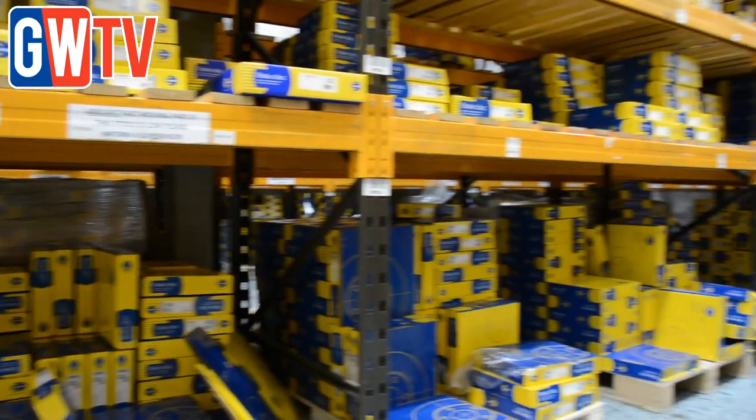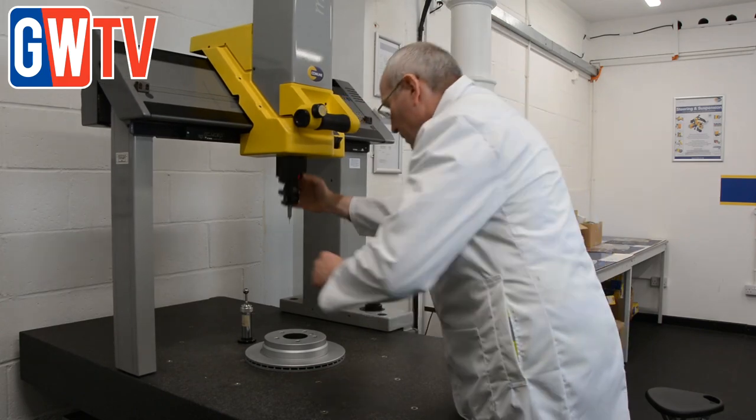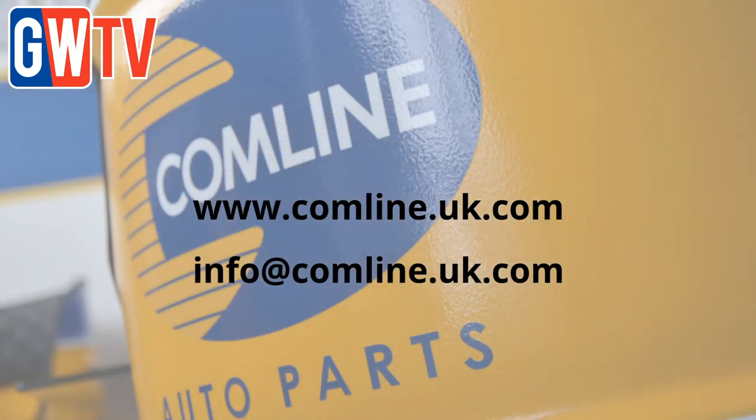Brake pads and discs are at the forefront of Comline's product range and a key driver behind the brand's ongoing growth in more than 40 countries worldwide. For more information about Comline's braking range, go to comline.uk.com.